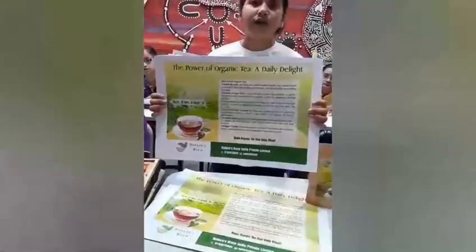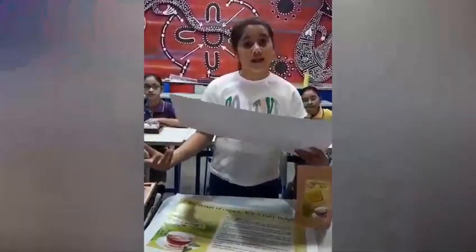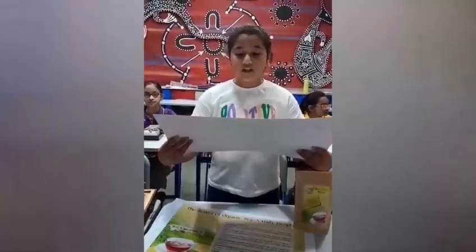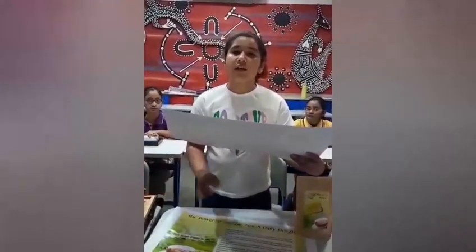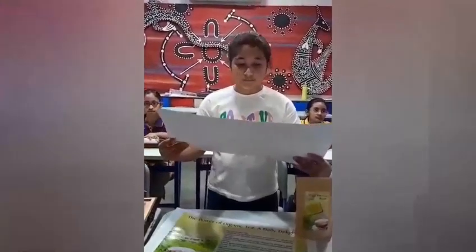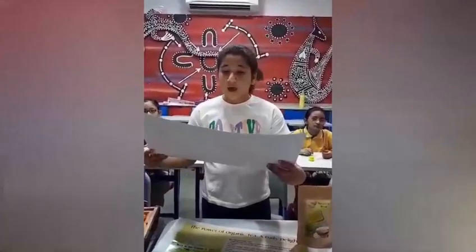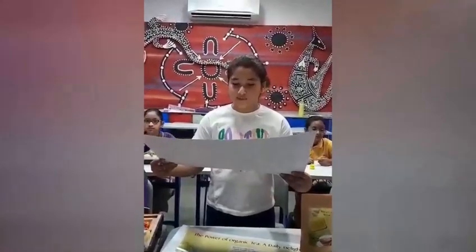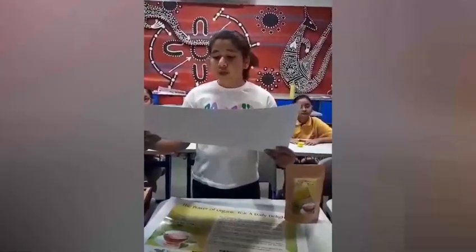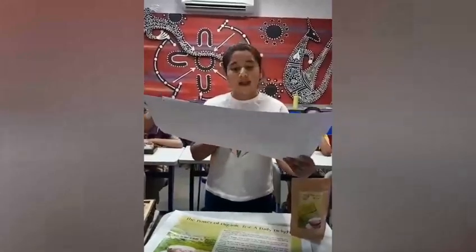You must be wondering: why choose organic tea? Well, I will answer that. It is a health booster — organic tea is packed with antioxidants that strengthen your immune system and keep you feeling your best. Feeling low on energy? Our organic tea provides a gentle, sustained energy boost. Stressed from school? Sip on our organic tea to relax and unwind. Our organic tea is also environmentally friendly, supporting sustainable farming practices. We offer a variety of flavors, from soothing herbal blends to bold black teas, and it is also budget friendly.